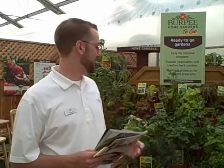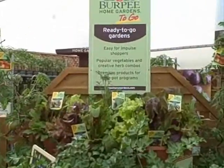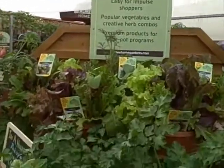Hello, we are here at the Ball Horticultural Company Pack Trials in Santa Paula, and this year we're showing a new concept with our Burpee Home Gardens program that actually launches right now in stores nationwide. It's a 2010 launch, but this is our new concept that will not be available until next year. It's Burpee Home Gardens To Go.